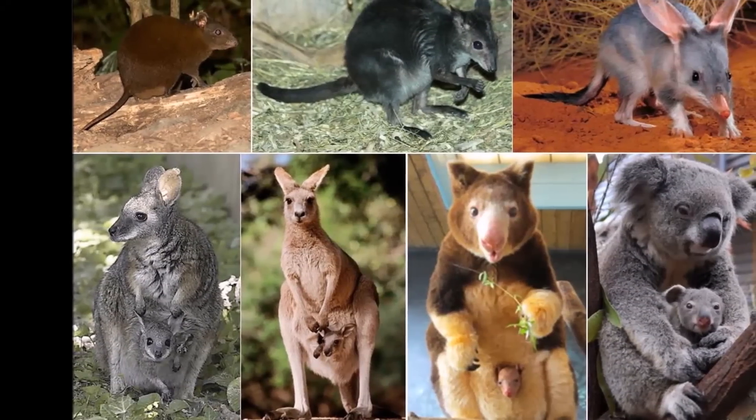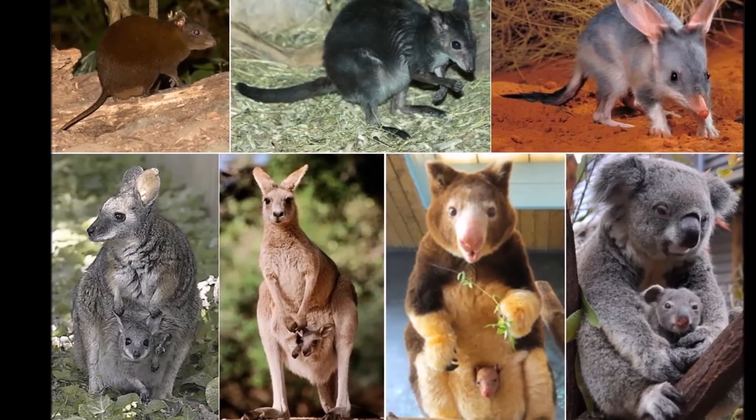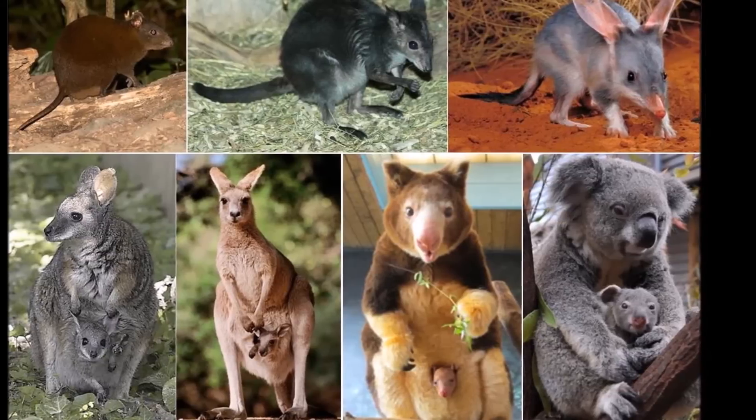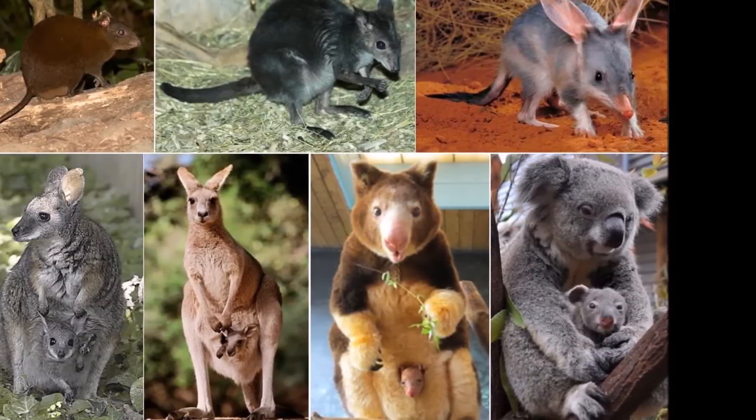Marsupials are an infraglass of mammals living primarily in Australasia and the Americas. A distinctive characteristic, common to most species, is that the young are carried in a pouch.